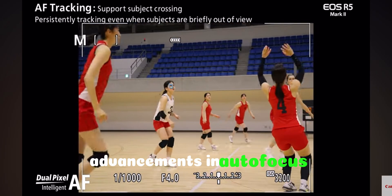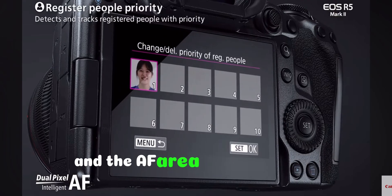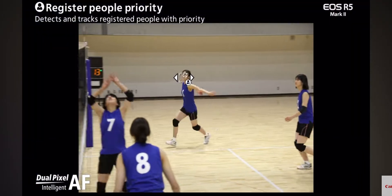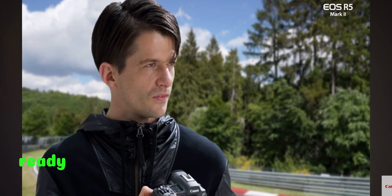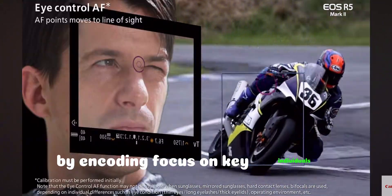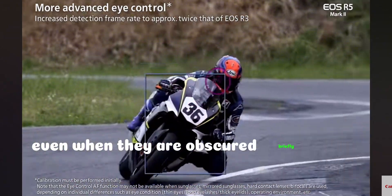Advancements in autofocus: once you calibrate the viewfinder to your eye, look where you want to focus, and the AF area will move there when you press the autofocus activation button. Get the action shot you want when everything is moving quickly by locking focus on key individuals. Continuously track a subject even when they are obscured briefly while shooting.